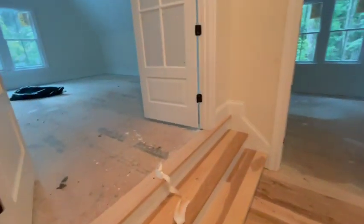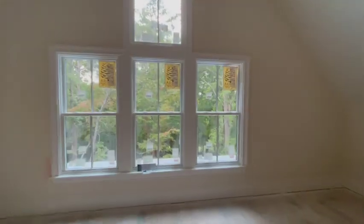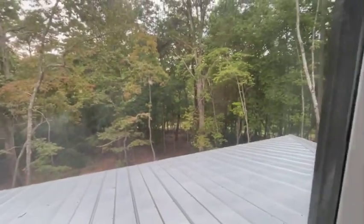Last but not least, the last room upstairs — this beautiful big bonus room. I think they're going to try and do some kind of theater system in here as well. Got the shiplap all across the ceilings, gorgeous high vaulted ceilings. And this house is so high up in the trees, it makes you feel like you're in the canopy looking out the back here.